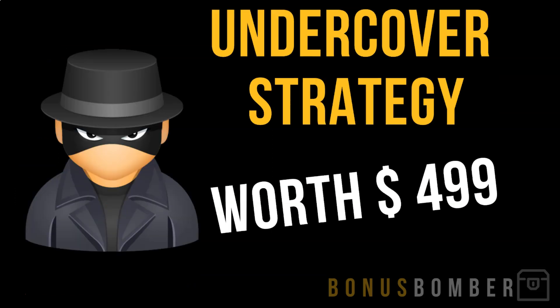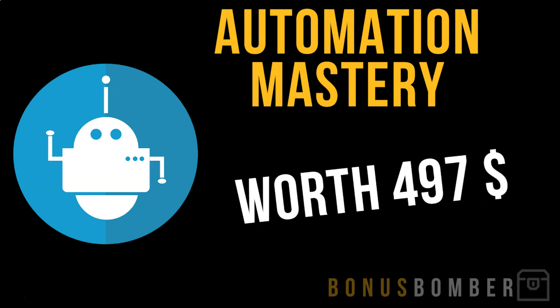You will get my ecom bestseller list for free in my Bonus Bomber package when you get the eCommerce Empire Academy via the link. Also included is my undercover strategy, worth $499, where I show you how to build affiliate marketing sites, review portals, and niche sites to earn money completely undercover without showing your face — earning more than $10,000 every month.